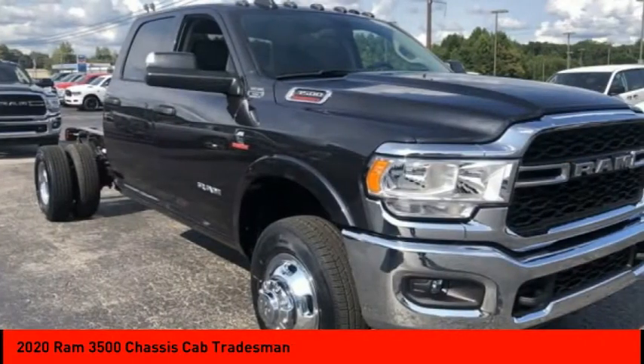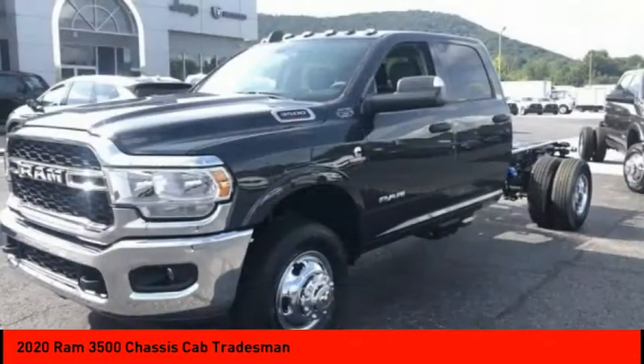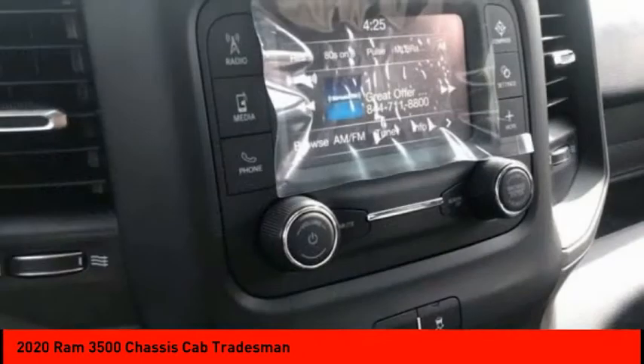Four-wheel drive, traction control, stability control, daytime running lights, remote keyless entry, engine immobilizer, dual rear wheels.